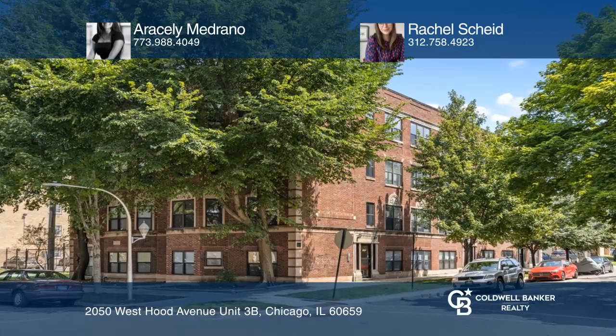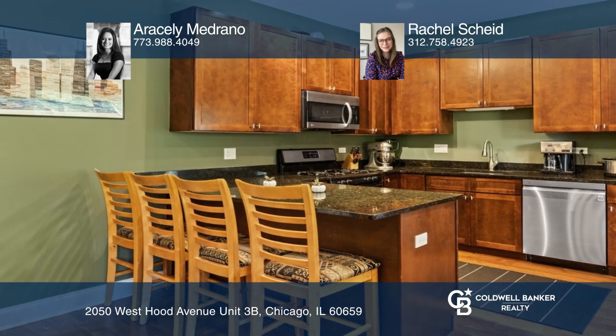Sunny and beautiful three-bedroom, two-and-a-half-bath unit with gorgeous hardwood floors and exposed brick throughout.